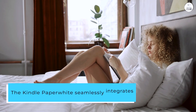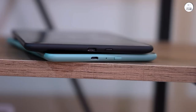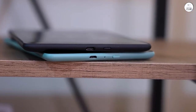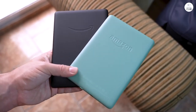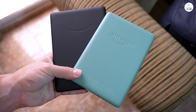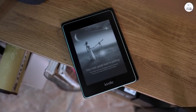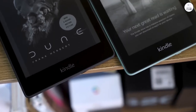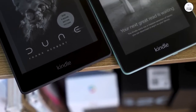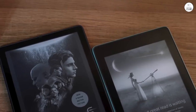The Kindle Paperwhite seamlessly integrates into Amazon's vast Kindle ecosystem, granting access to an extensive library of e-books spanning diverse genres and authors. The convenience of browsing, purchasing, and downloading books directly to the device eliminates the hassles of physical stores and delayed deliveries. Moreover, the WhisperSync feature synchronizes my reading progress across devices, enabling seamless transitions between my Kindle, smartphone, or tablet.